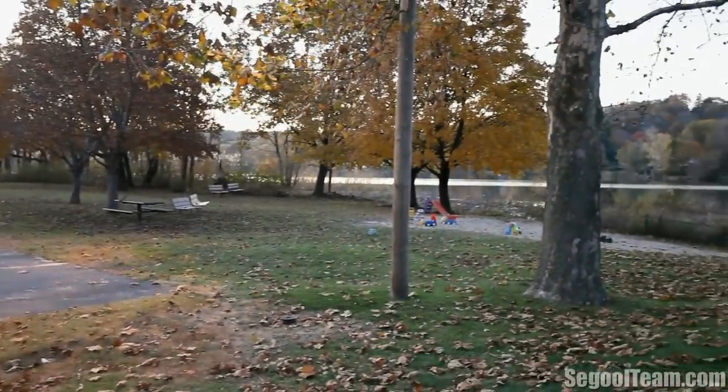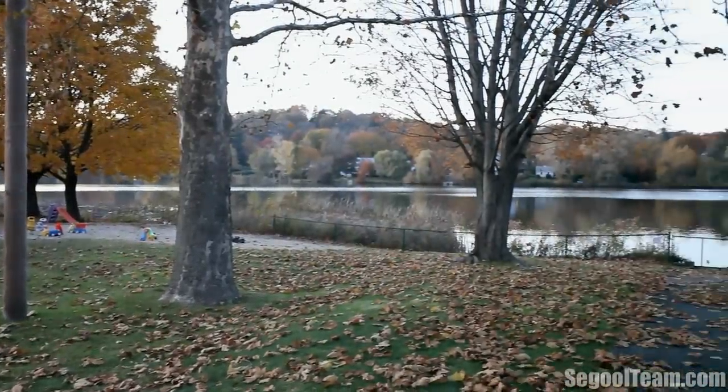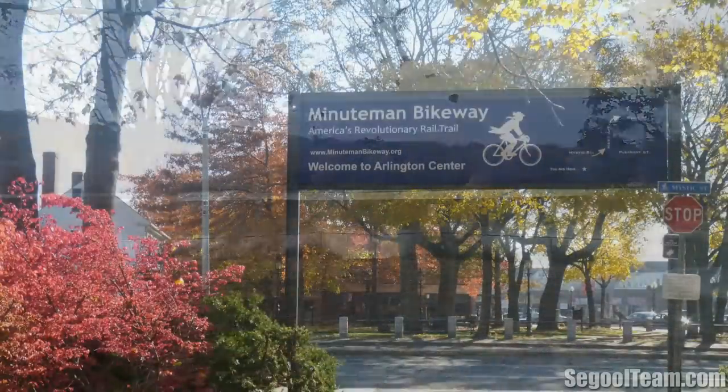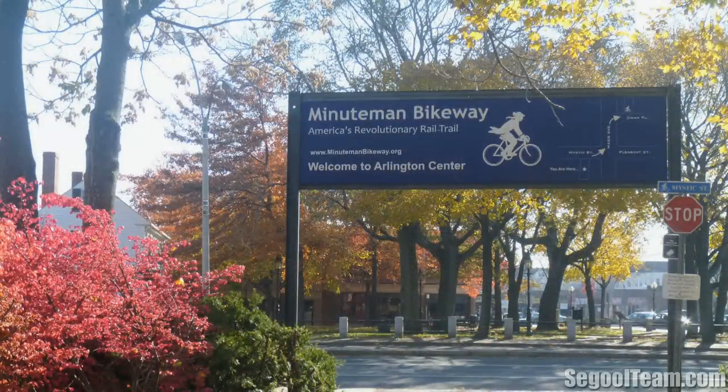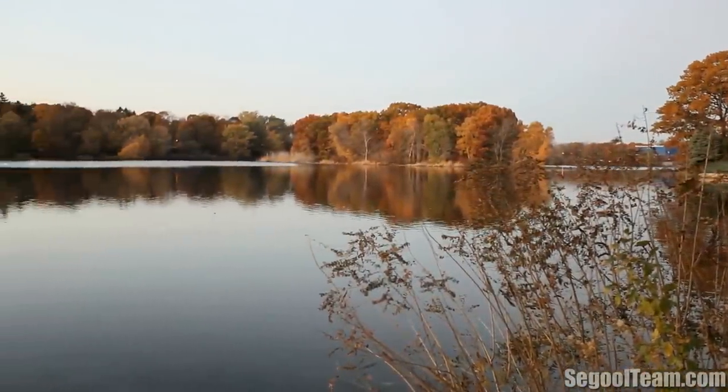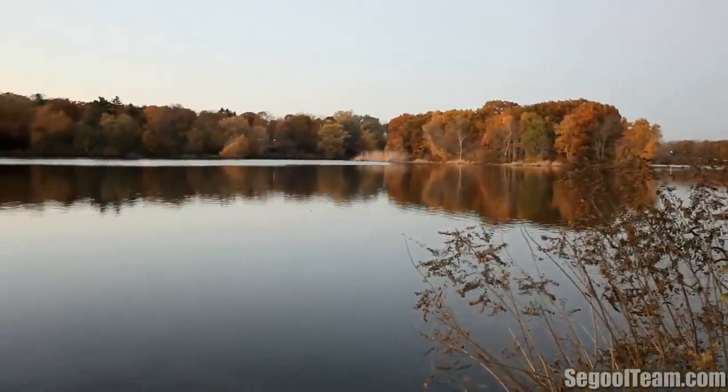It's ideally located for commuting, near the Minuteman bike path, Route 2, Massachusetts Avenue, and it's only one mile to Alewife Station. Living in this neighborhood will offer you a suburban oasis within an urban setting, and it's just a short walk to the heart of East Arlington.